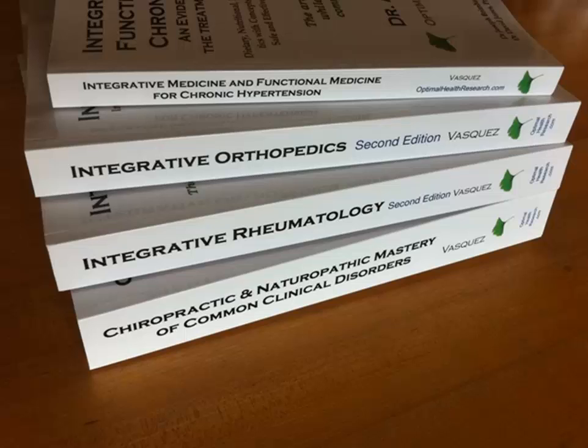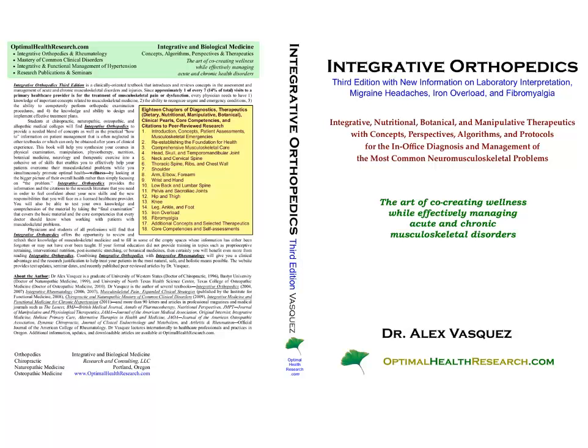It concerns my integrative orthopedics book, which in this photo is in its second edition, but the book is now in its third edition. The new version contains some updated information on migraine headaches, iron overload, and fibromyalgia. I've published several books on fibromyalgia and decided to include that information in this most recent edition because it's such a common musculoskeletal condition, affecting several million patients in the US.